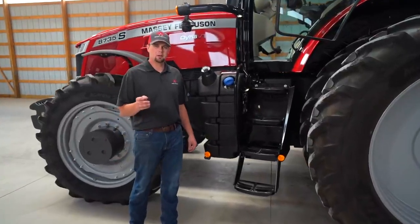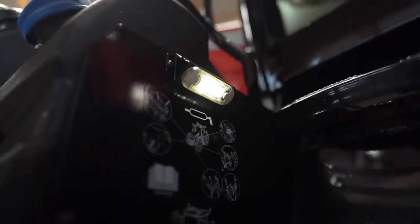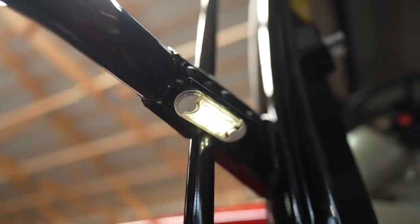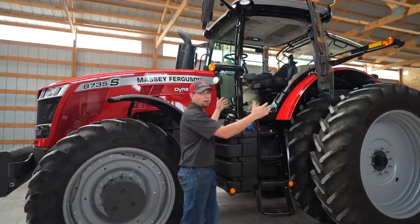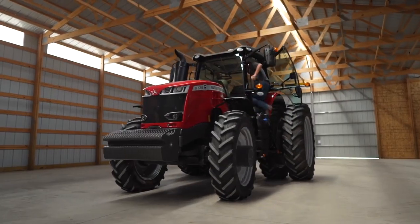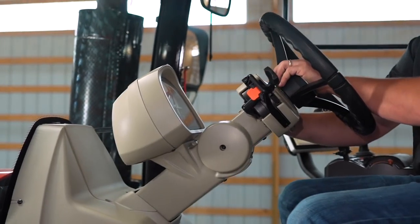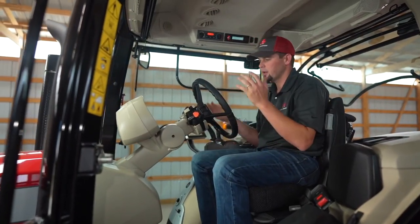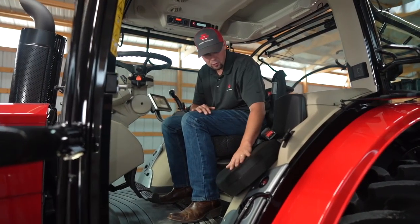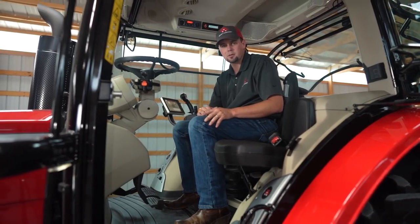Let me show you around the Massey Ferguson 8700 S-Series four-post high visibility cab. The first thing I want to point out is two courtesy lights. When you're working at night and you're in and out of the tractor, this is really nice to access and climb up the stairs of the tractor. Next you'll notice a wide open entry — it's easy to get in and out, with plenty of room to access the cab straight into the seat. The steering wheel tilts and telescopes, bringing the dash with you for easy visibility and best-in-class comfort. Here you'll notice the instructor seat, standard on the 8700 S-Series, which folds seamlessly out of the way and easily pops up if you have an instructor with you.